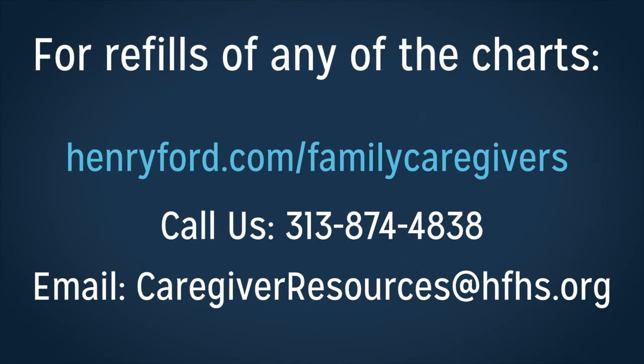Don't forget to take the binder to doctor's appointments — you'll have everything you need all in one place. If you need refills of any of the charts, go to our website, henryford.com/family-caregivers. Scroll down near the bottom of the page and click on the gray tab, binder refills. You can print as many as you need. If you have any questions about using the binder, or if you don't have a binder and need one, call us at 313-874-4838, or email caregiverresources@hfhs.org. On behalf of the entire Henry Ford Health System care program team, thank you for joining me today. We hope the binder helps make caregiving easier.